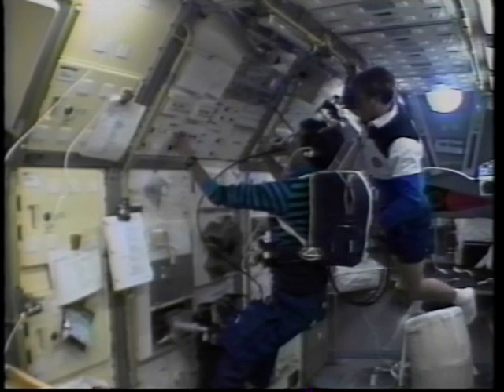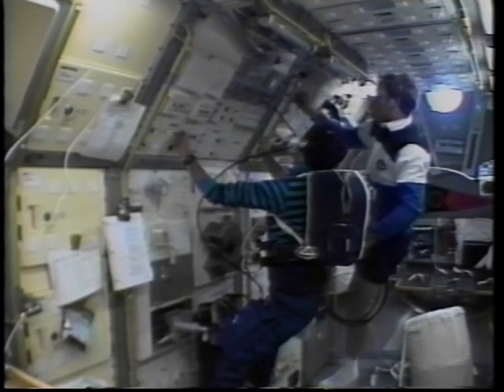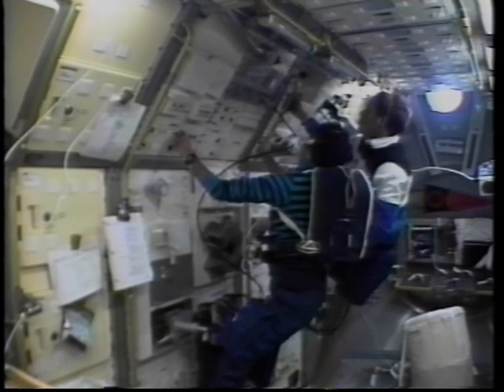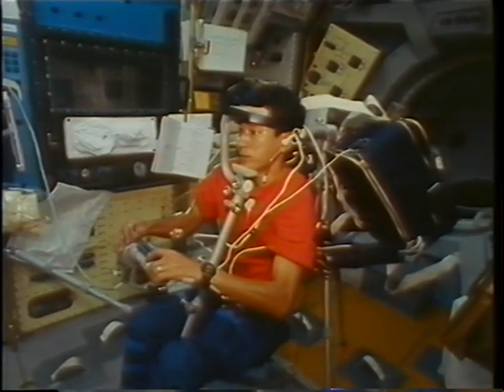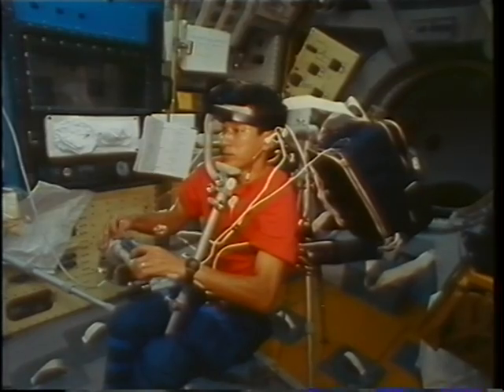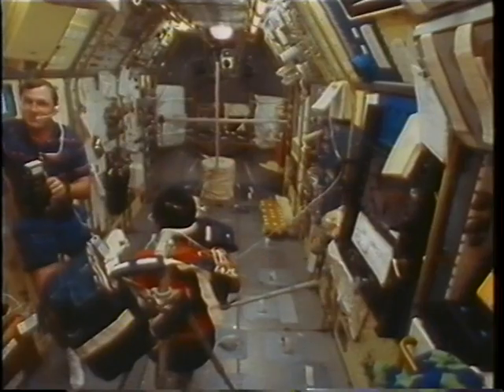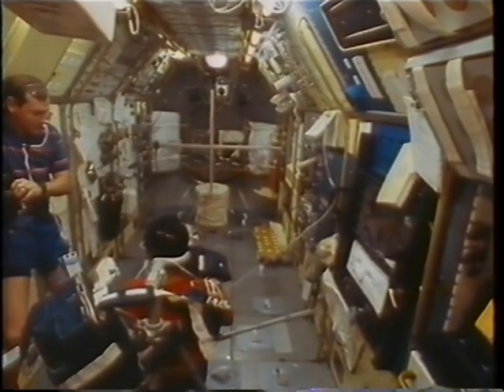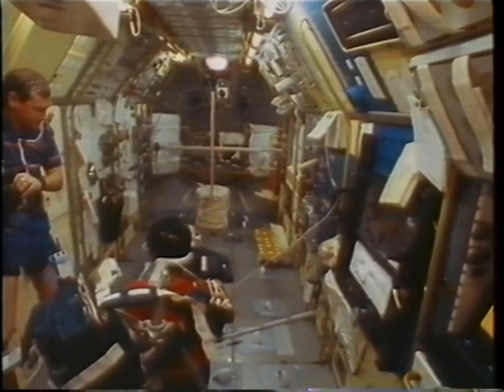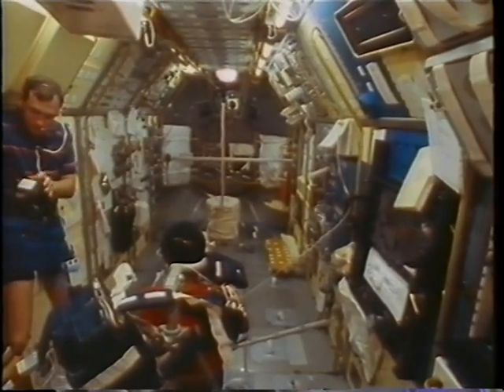Redshift started working on a material science experiment — a crystallization experiment using an image mirror furnace. I also became the subject of four different Japanese experiments. This is a perceptual motor function experiment using a joystick, and in those experiments, scientists on the ground checked my eye movement while I attempted to track a flickering light.